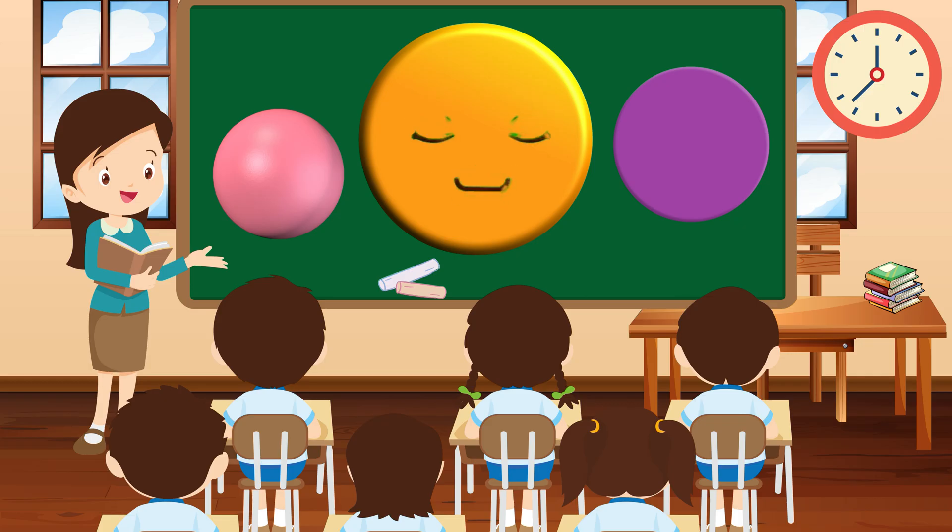Hello there! I'm Circle, round and smooth, with no corners to be found. I'm like a friendly hug, always ready to roll and play.